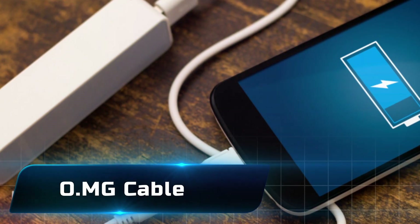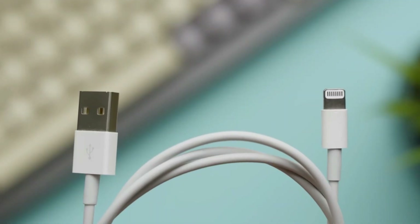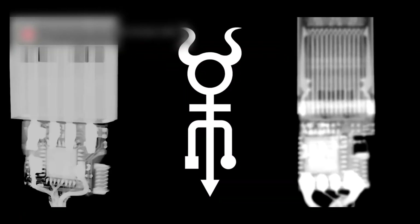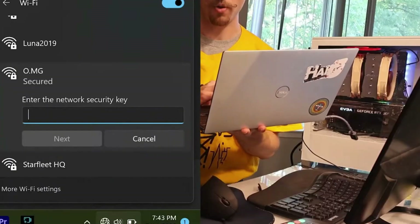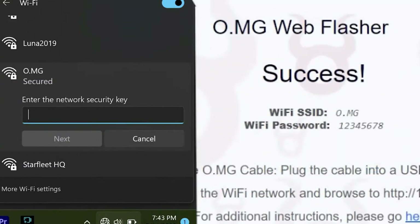Number 8: the OMG Cable. Imagine a charging cable that spies on you. On the outside it looks exactly like a standard USB charging cable for your phone or laptop, but hidden inside is a tiny Wi-Fi chip that allows remote control of the connected device. A hacker could install malware, grab files, or even take screenshots — all while the target thinks they're just charging their phone. It's subtle, sneaky, and seriously dangerous.